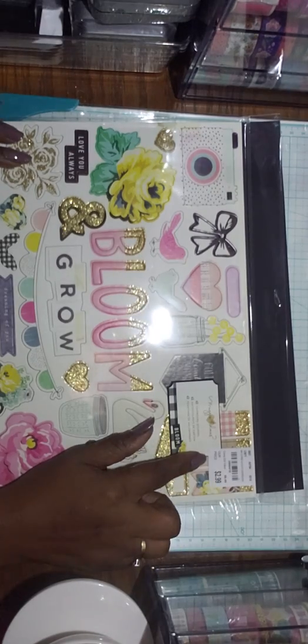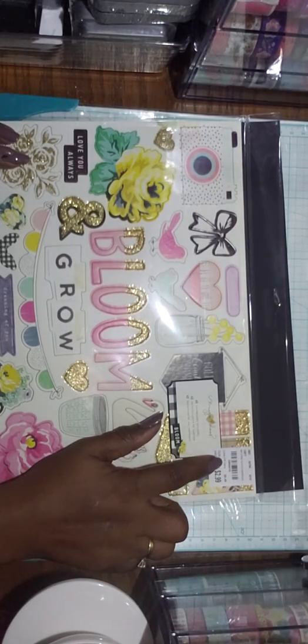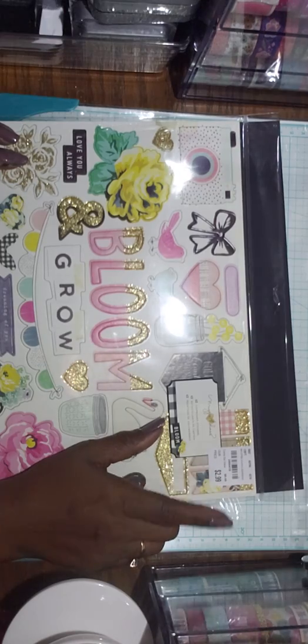And this one is a repeat — it's the Bloom collection chipboard. SKU 2068416, $2.99. Bloom is my favorite collection so I had to pick this up when I saw it.